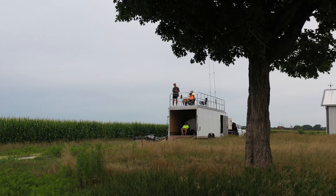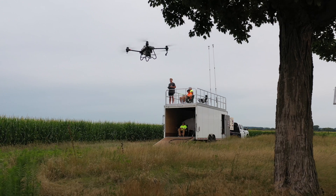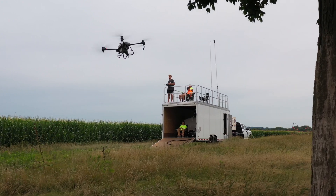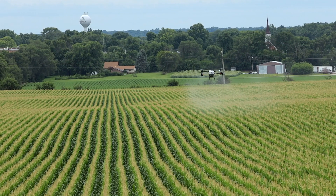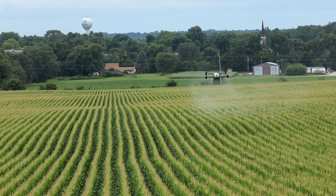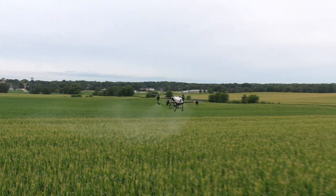What's really neat about the drones is it's the first time in agriculture that we can take these fungicides, these plant growth regulators, these micronutrients, and apply them at an extremely concentrated mix — so every drop counts. And I think that's why we've had so much success and so much return on investment for our customers: that concentrated mix.